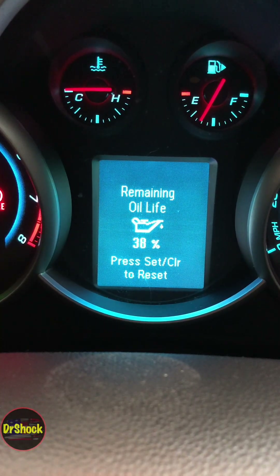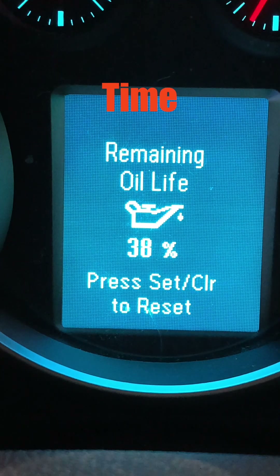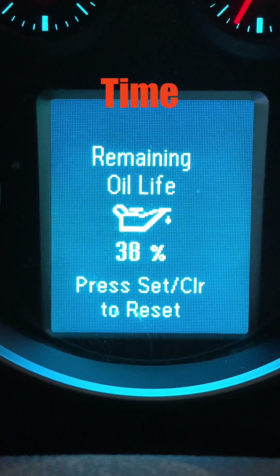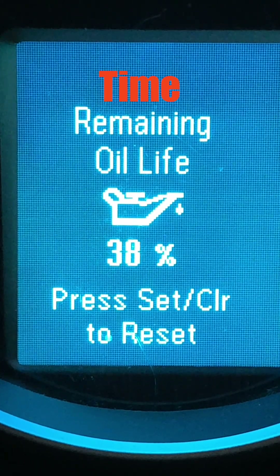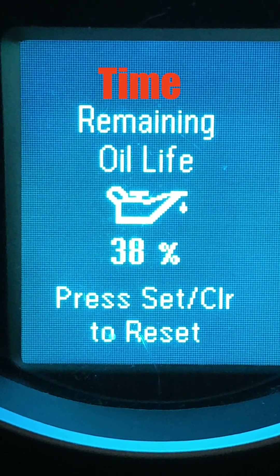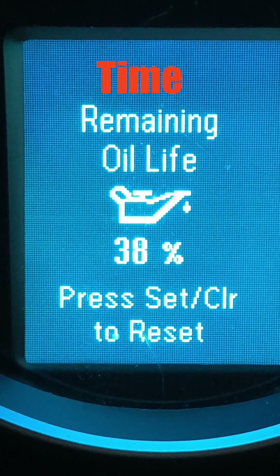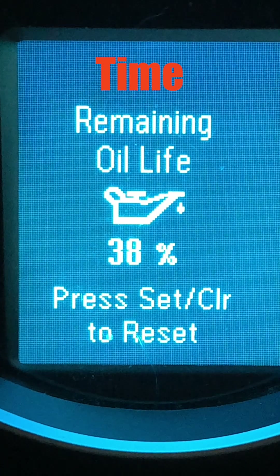The third component of the model is time. This is a linear function — a fixed decrease in oil life since the last reset over a given time. The oil life will drop to zero percent after one year, regardless of the number of revolutions and regardless of mileage, on all models except the Chevrolet Volt. On the Volt, the duration is two years.